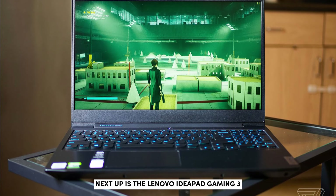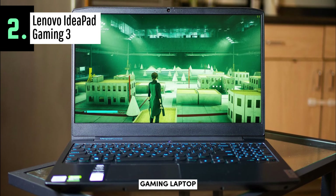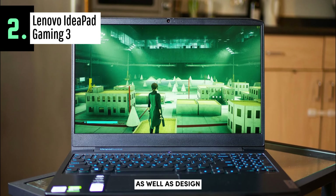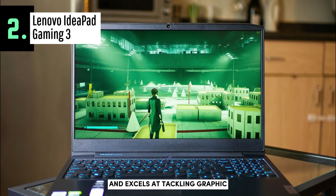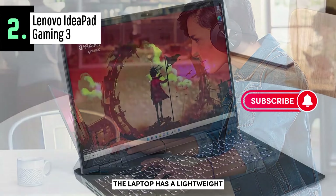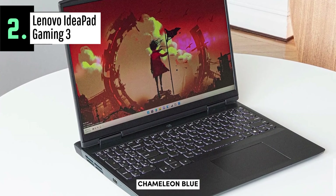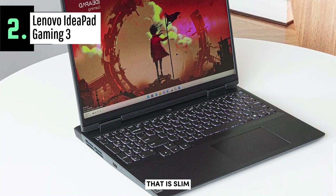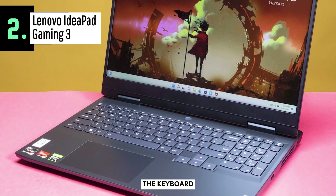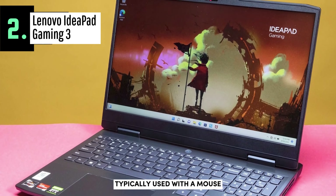Next up is the Lenovo IdeaPad Gaming 3, which we believe to be the best budget gaming laptop for everyday use in 2023. It's designed for gamers as well as design professionals and excels at graphic design, rendering, and multimedia projects. The laptop has a lightweight plastic body available in two colors — Chameleon Blue and Onyx Black — that is slim and ultra-lightweight. It comes with separate arrow keys and a small trackpad, though these laptops are typically used with a mouse anyway.